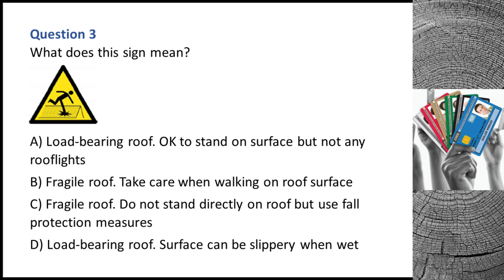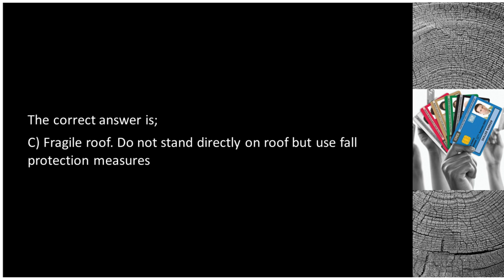Question 3. What does this mean? A. Load-bearing roof — okay to stand on surface but not any roof lights. B. Fragile roof — take care when walking on roof surface. C. Fragile roof — do not stand directly on roof but use full protection measures. D. Load-bearing roof — surface can be slippery when wet. The correct answer is C: fragile roof — do not stand directly on roof but use full protection measures.